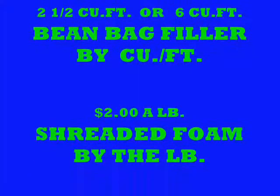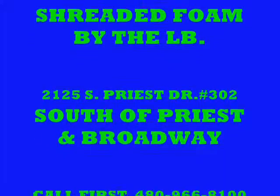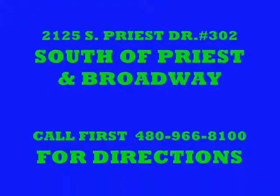Our bean bags last from 20 to 30 years — we use a number 12 Dacron thread. We sell bean bag filler by the cubic foot and shredded foam by the pound. Located near Priest and Broadway in Tempe — call first and bring your friends.